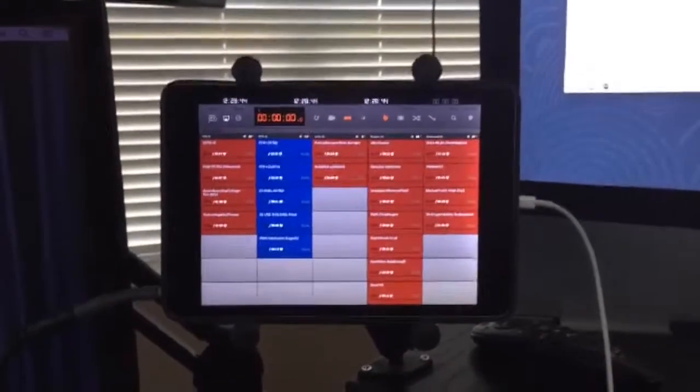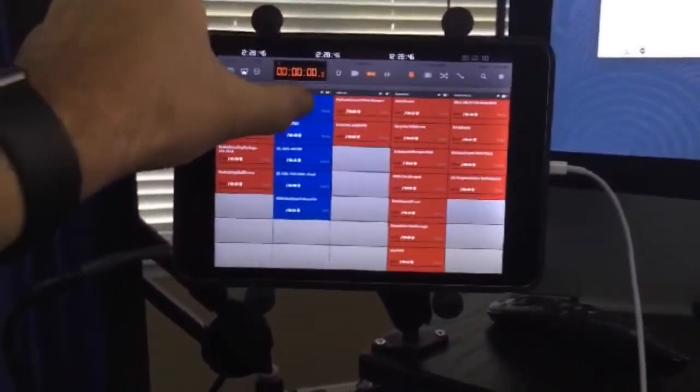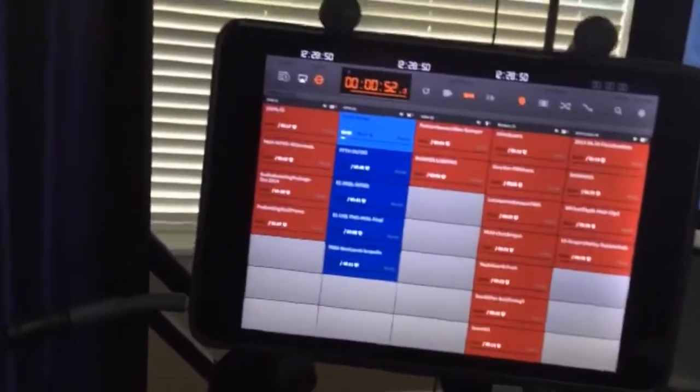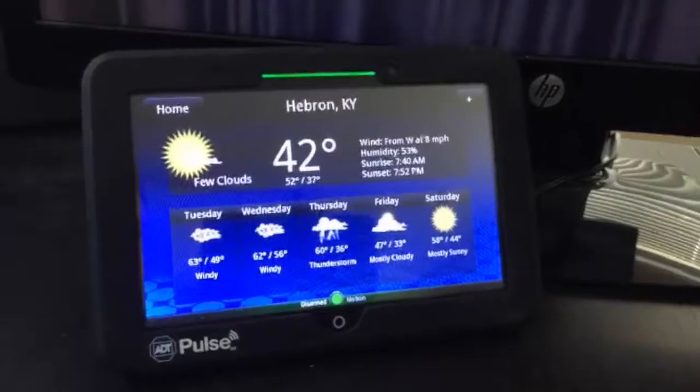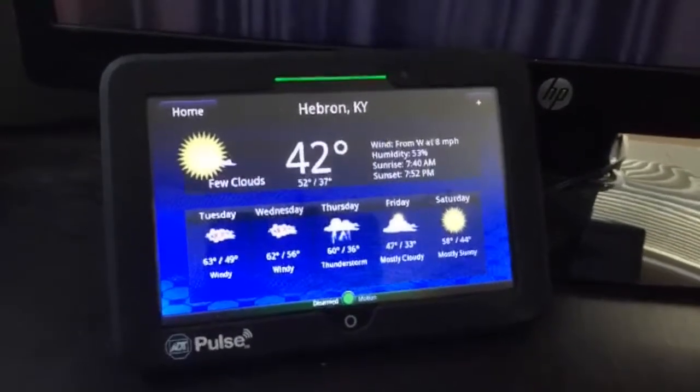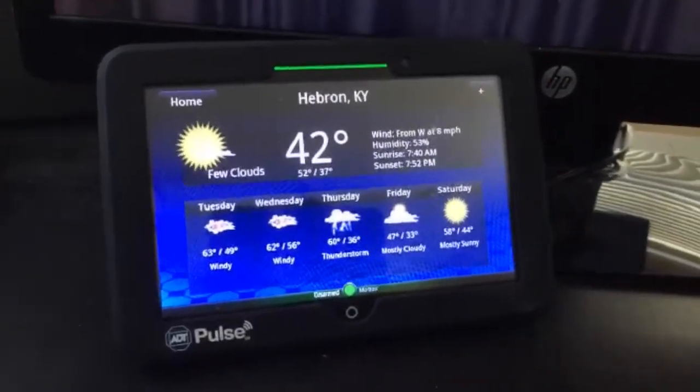I also use this iPad for sound jingles for the recording of a podcast. For example, every Thursday when Stephanie and I do our show called Family from the Heart. There's also another little tablet down here, which happens to be the control panel for my ADT security system for the house.